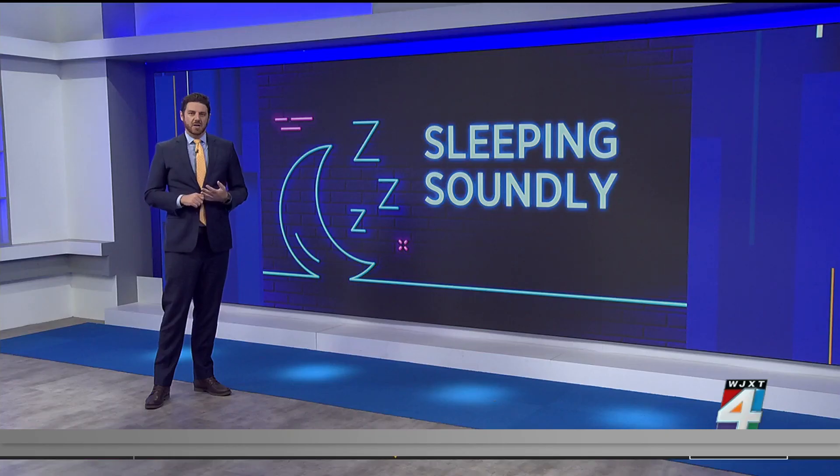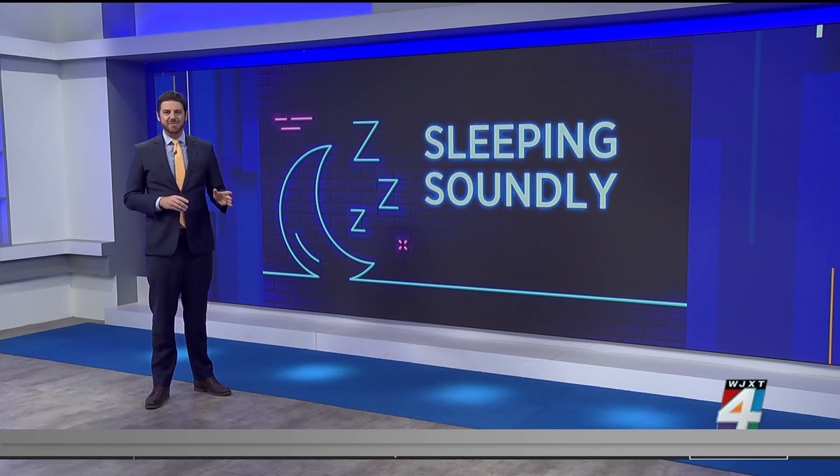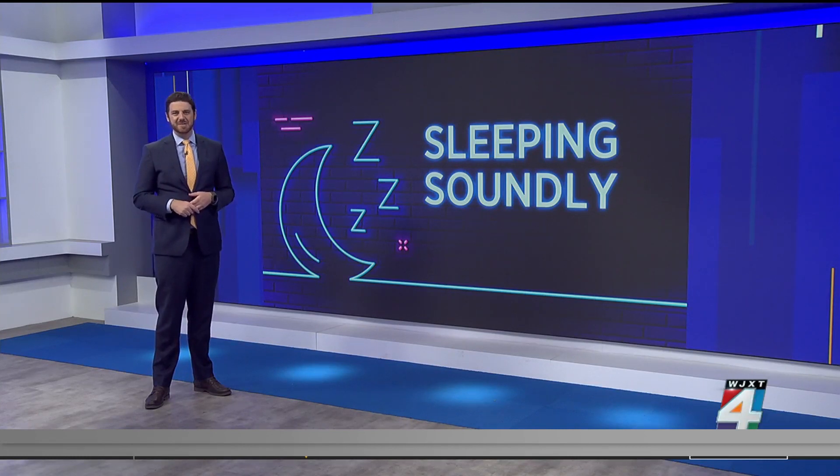not only are you going to feel miserable, but there might be some resentment in the relationship if that's the case. There's also no shame in partners sleeping in different beds if there are other factors like snoring that could be at play. Getting enough sleep is not only crucial for fostering a healthy relationship, but for our overall health.